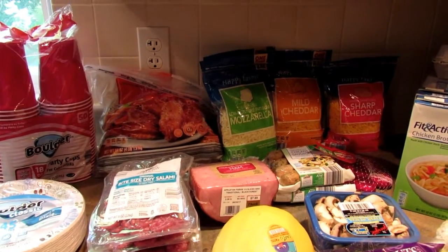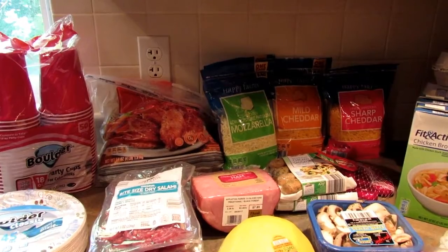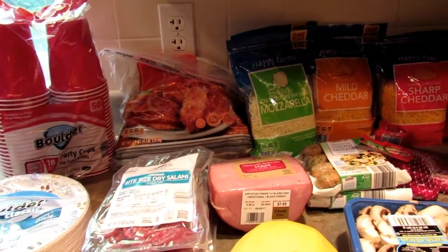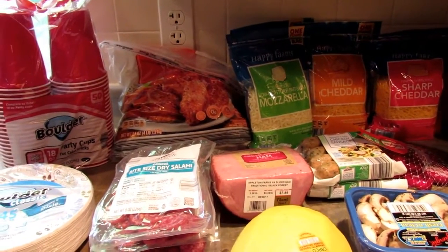Hey it's Leigh and today I wanted to share with you my low carb Aldi grocery haul. I didn't eat a lot of meat this week — I still have a bunch in the freezer — so this is just filler stuff and mostly snacks.